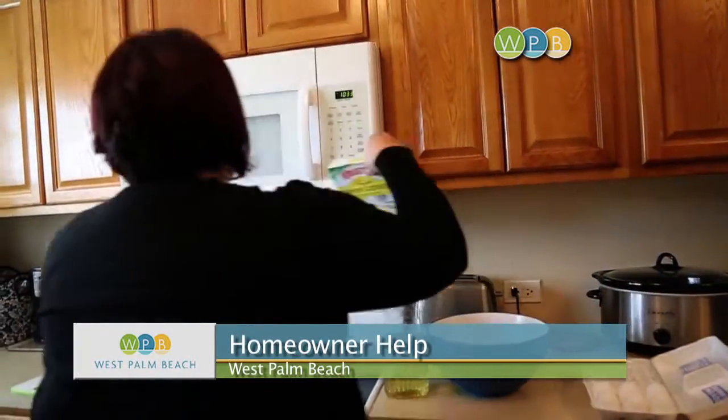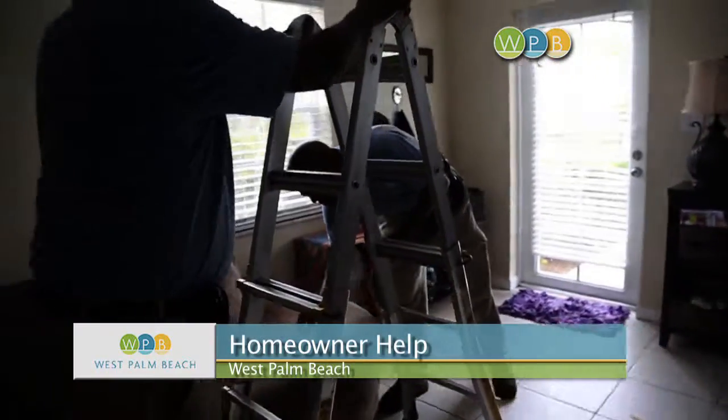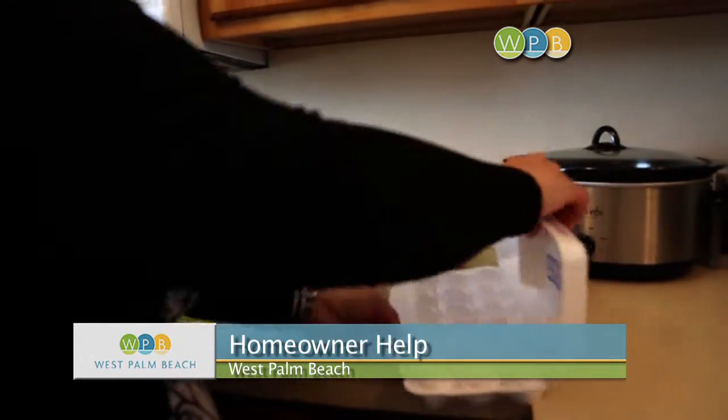Melissa Lazo is a single mom with three kids, a new townhouse, and a tight budget. So when Florida Power and Light offered to help her figure out ways to cut costs in her utility bills, she was all for it. Being a single mom, she wasn't used to taking care of the things around the house to help save.